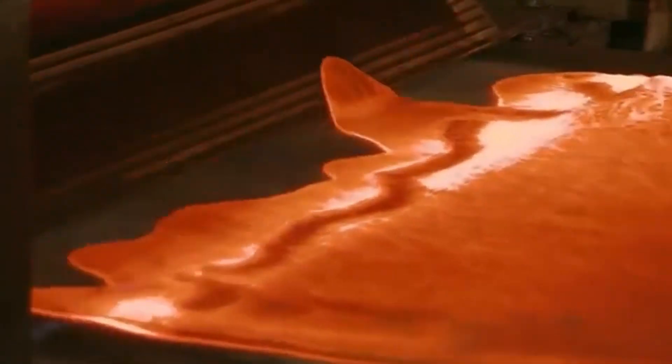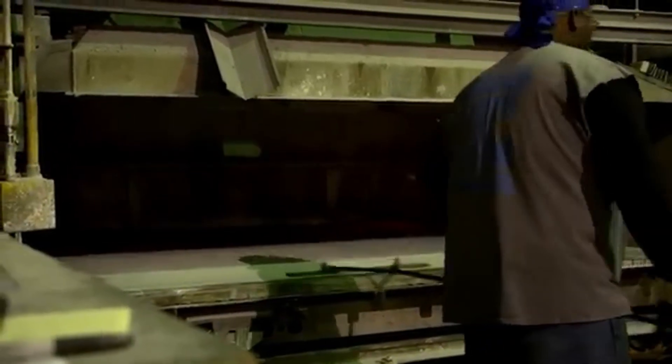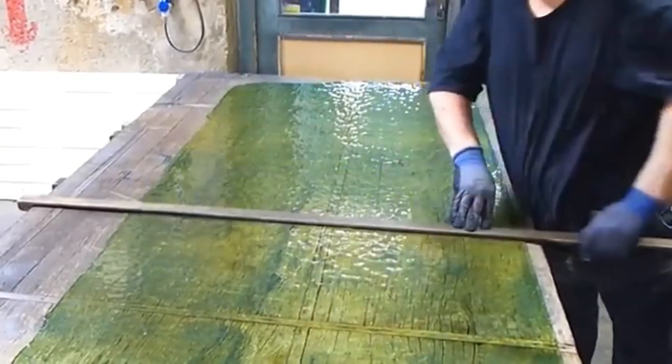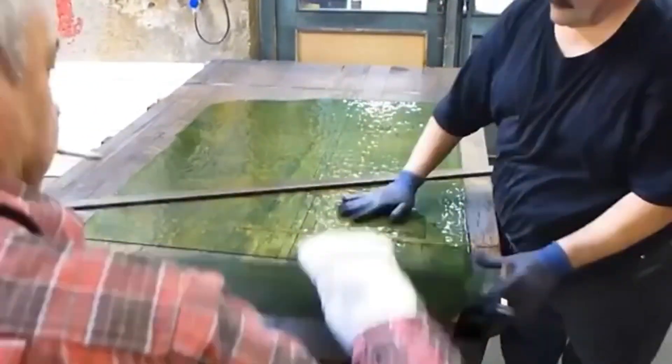When the glass comes out of the annealing oven, it is hardened but still hot to the touch and has sharp edges. In the cutting room, workers protected by heavy gloves and durable clothing use cutters with tungsten carbide tips to score the surface of the glass. Then, with a precise motion, they break the sheets into standard sizes.